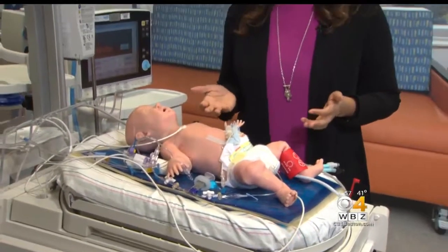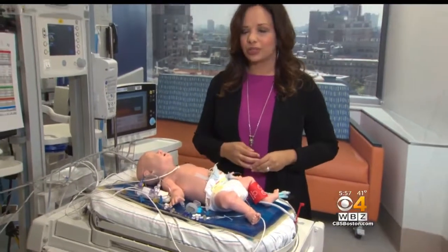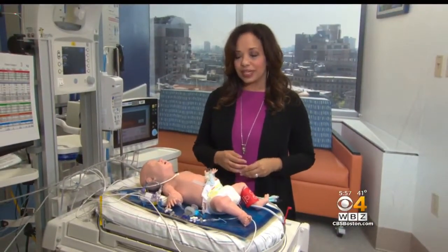Super Tori costs about $40,000 and Boston Children's Hospital is one of the only hospitals in the country to have her. I'm Dr. Malika Marshall, WBC News.